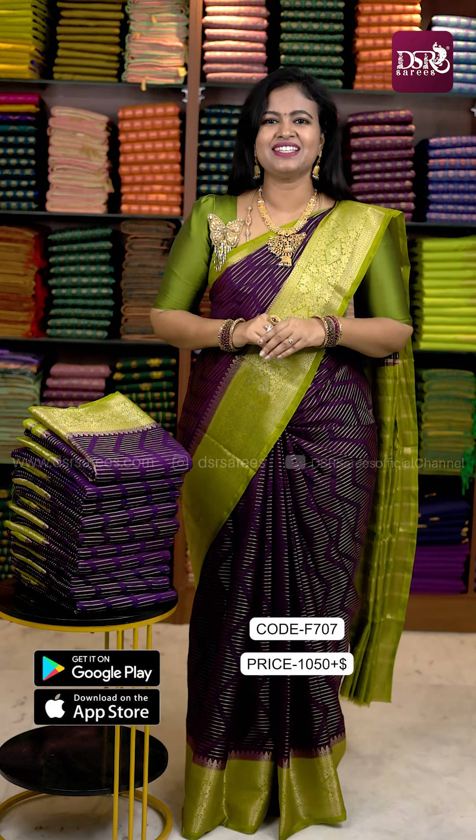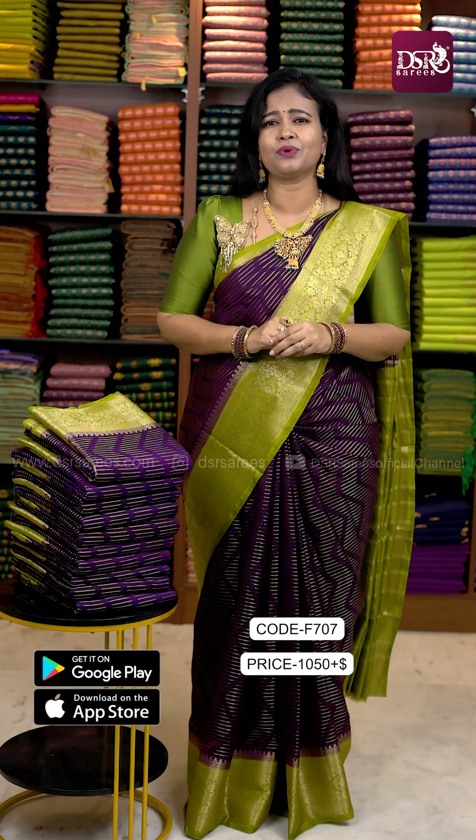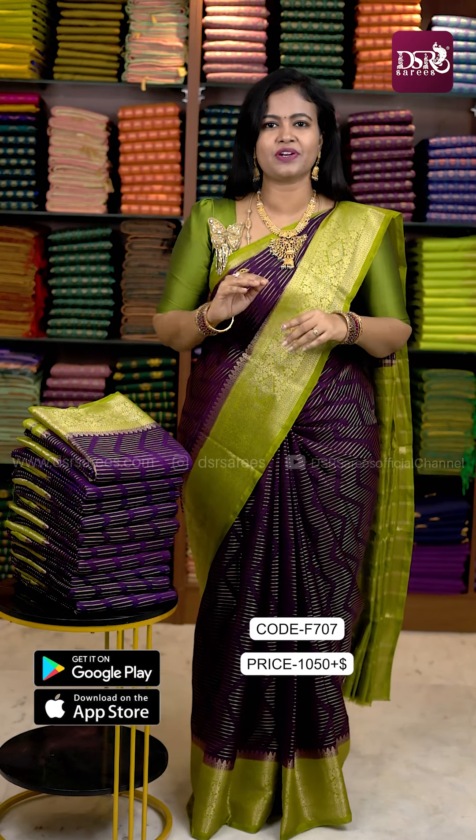Hi all, welcome to DSR Sarees. In this video, I'm going to try premium viscose by Georgette Saree for the first time, and a new color combination is added. This is premium Georgette at 1499.